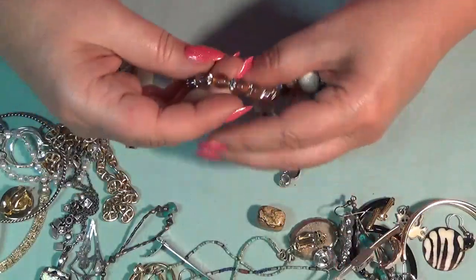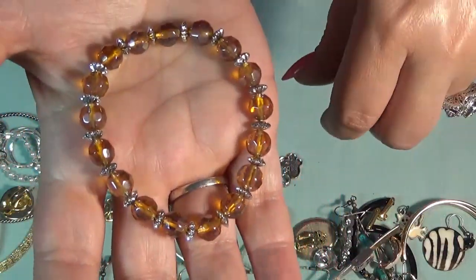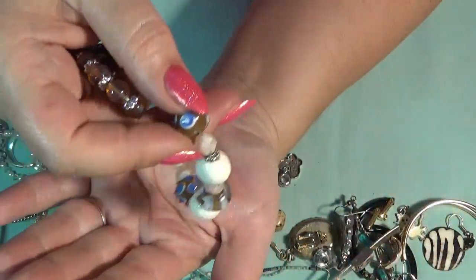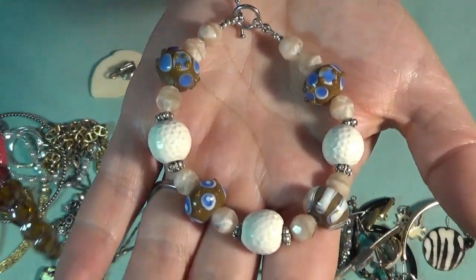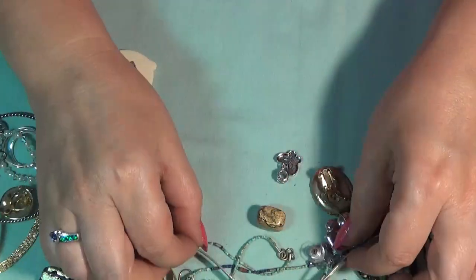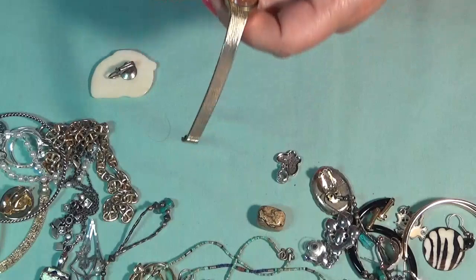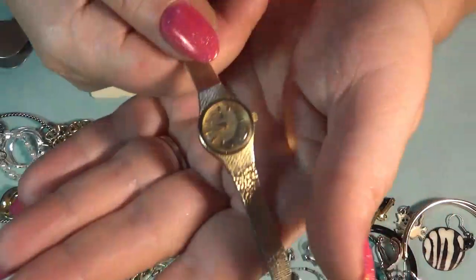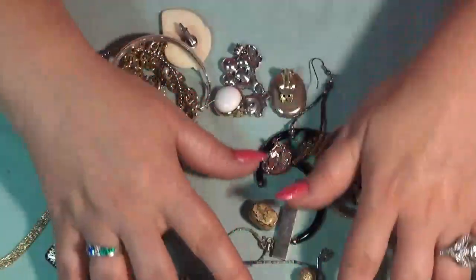And I have another bracelet, also with glass beads, stretchy. And this is pretty too — I love this one. Kind of looks like mushrooms, and a toggle clasp. And I have a watch — this one is Lorus, vintage.